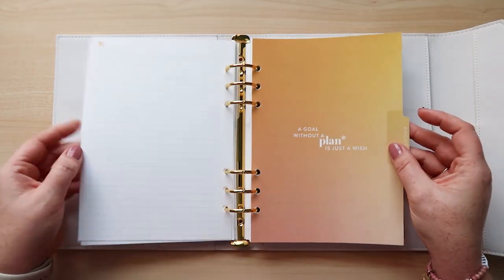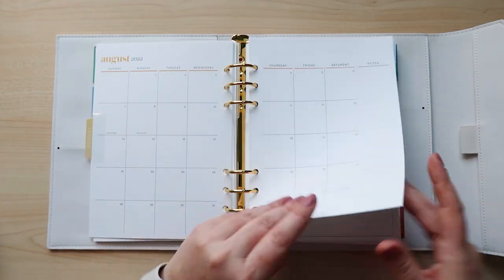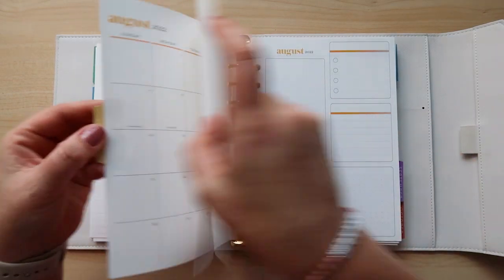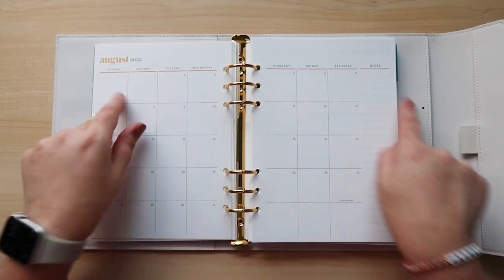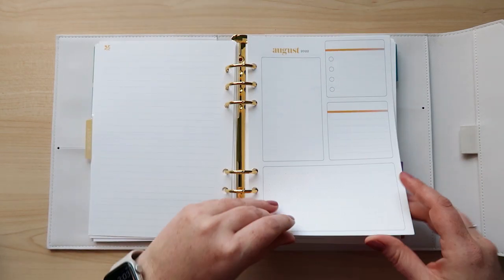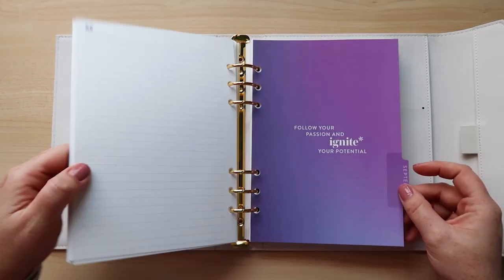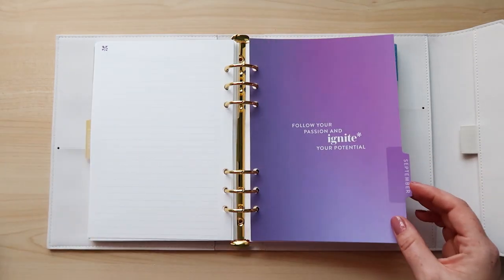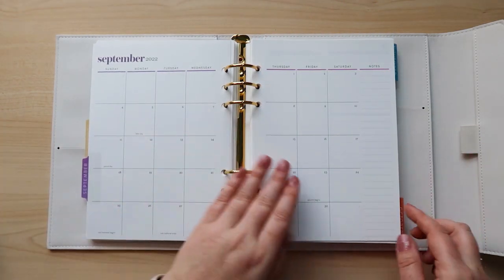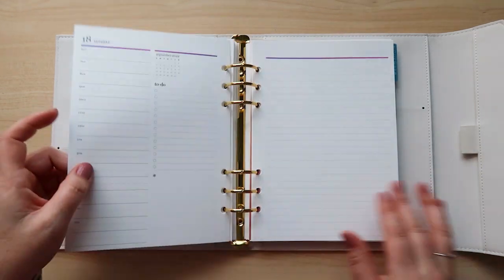Let me show you some of the other pages. This is August — the gradient color change is noticeable here, though it's subtle. And that's what the daily spreads look like in August. Here's September — I love this ombre gradient colorway throughout all of these. This is what the daily pages look like.